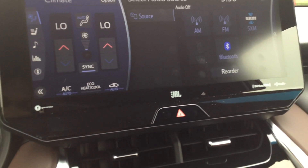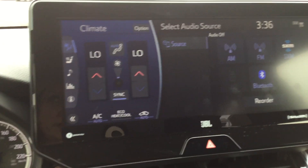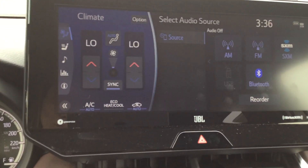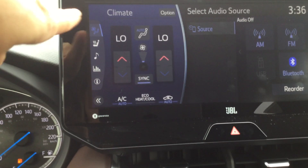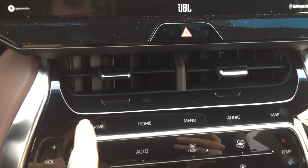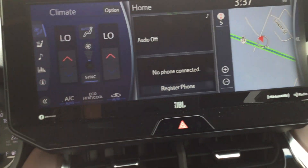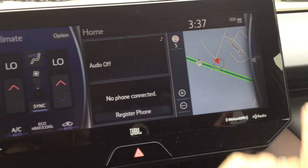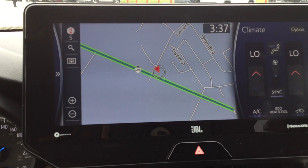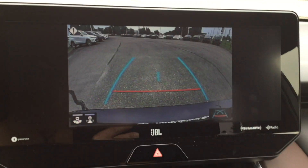Over here we have the 12.3-inch high resolution split screen media display. It's your infotainment system, which is equipped with Apple CarPlay, Android Auto, and a 3-month all-access trial subscription to Sirius XM satellite. The split screen shows climate control on one side and your radio settings. You can also extend the navigation to full screen. This is also where your wide angle backup camera is displayed.